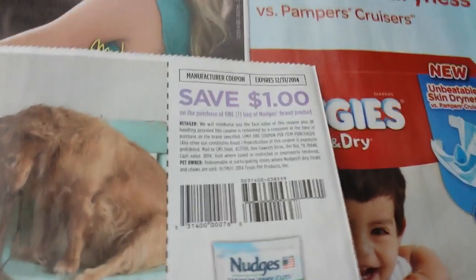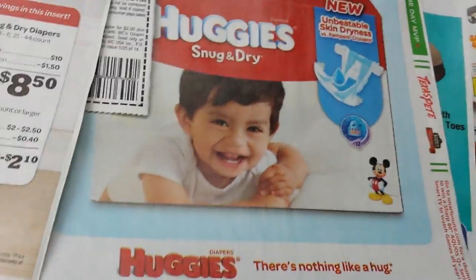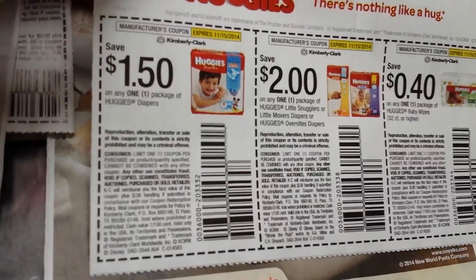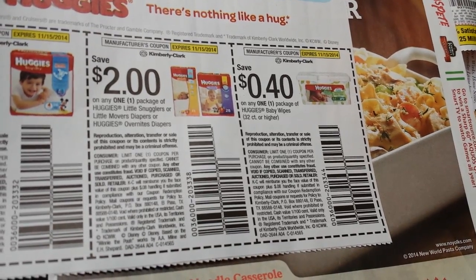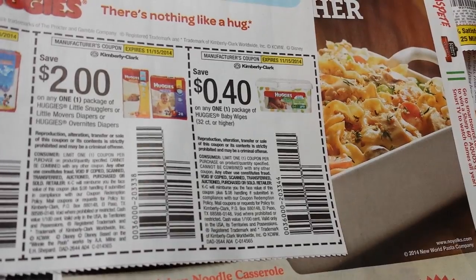$1 on the purchase of any one bag of Nudge's brand product — this is for dogs. $1.50 on a Huggies package. $2 on Huggies Little Snugglers or Little Movers Diapers or Overnight Diapers. And $0.40 on Huggies Wipes 32-count or larger.